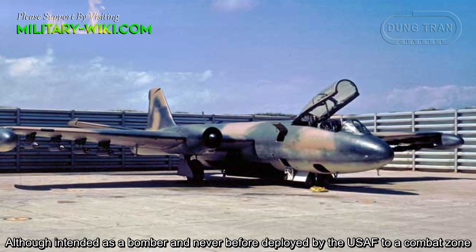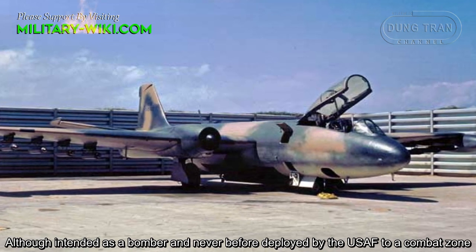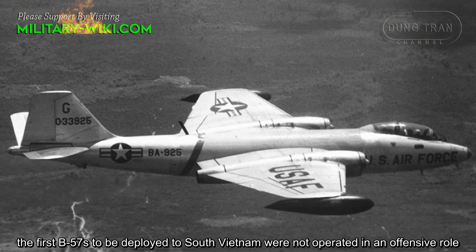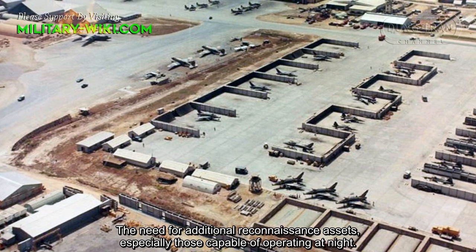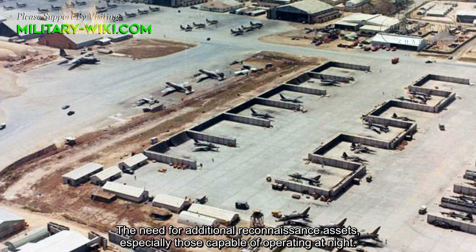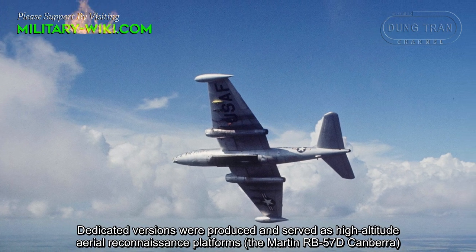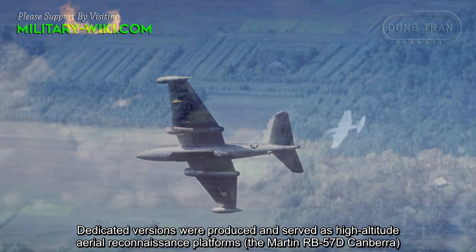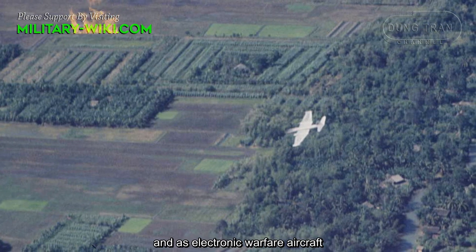Although intended as a bomber and never before deployed by the U.S. Air Force to a combat zone, the first B-57s deployed to South Vietnam were not operated in an offensive role. The need for additional reconnaissance assets, especially those capable of operating at night, led to dedicated versions being produced. These served as high-altitude aerial reconnaissance platforms, the Martin RB-57D, and as electronic warfare aircraft.